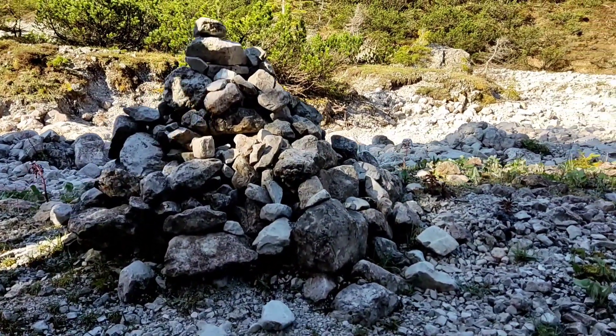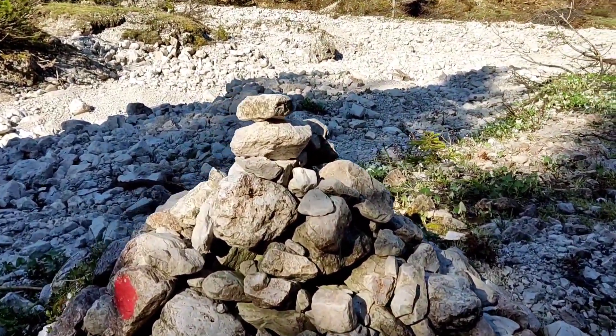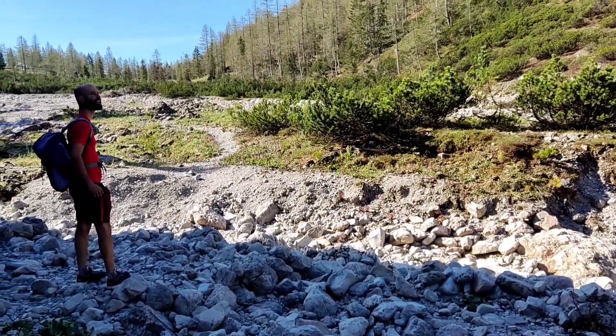This is called a little man. It's a pile of rocks to mark the way that you're going the right way. There's the shape and the color, so let's see that you are still going the right way.